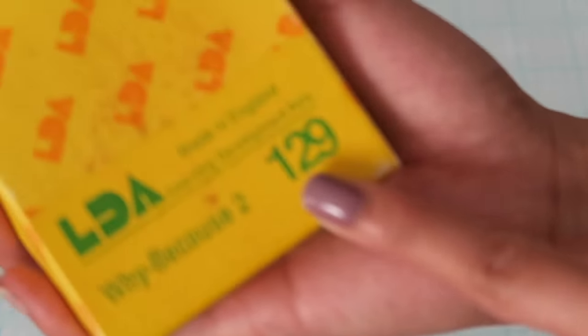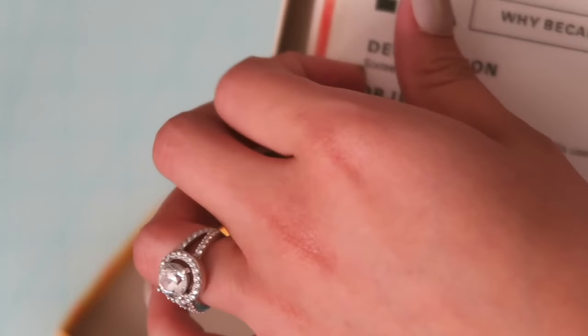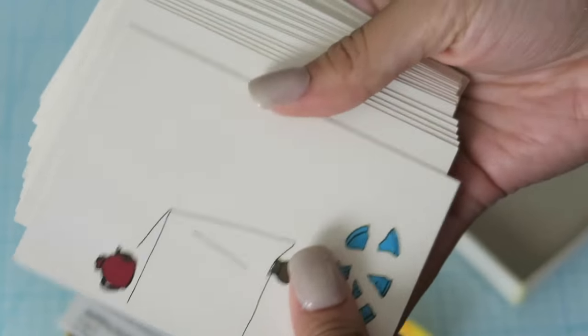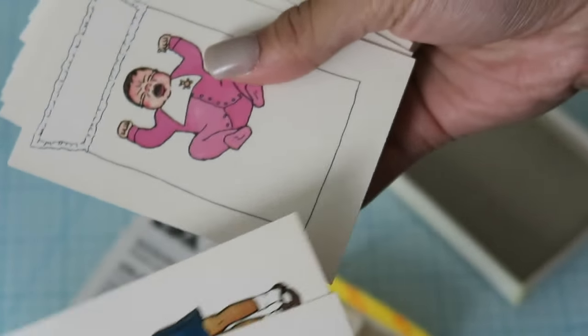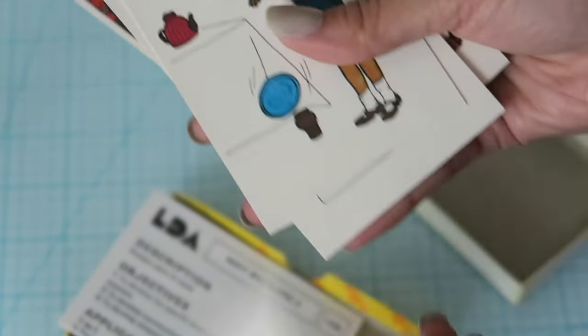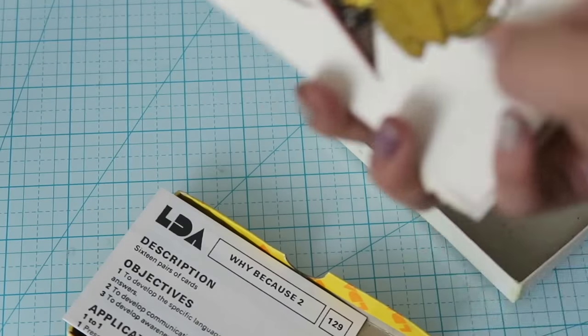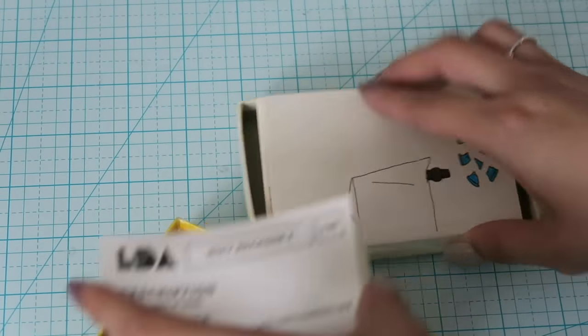I also picked up this Learning Development Aids set from England called the 'Why Because' set. It was 50 cents. It's from Bemrose UK Limited, Betchworth, England, 1979 — so they're from 1979. You're supposed to use it with kids to help them learn, but I thought these would look really cool in a junk journal. It's like cause-and-effect cards — why is this plate broken? Because she dropped it. So I thought it was really cool for only 50 cents.